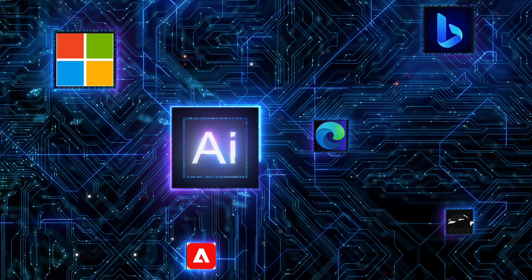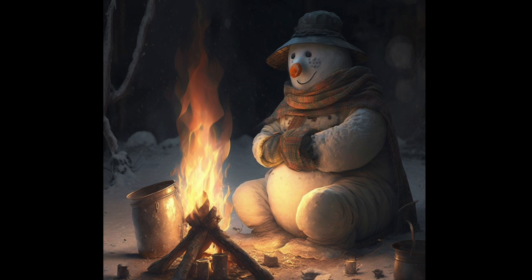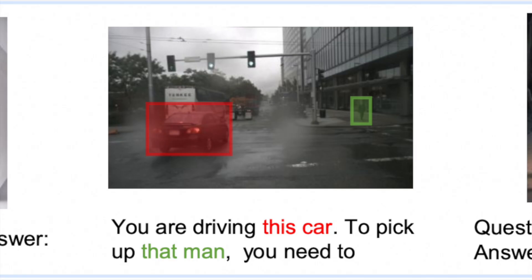As we witness the rapid advancements in AI technology, it's clear that Cosmos 2 is pushing the boundaries of what's possible. This model represents a significant step towards more human-like interactions with AI, bringing us closer to a future where AI understands and responds to us in a truly multimodal manner.